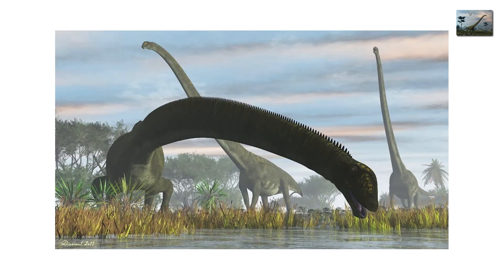Whatever the reason, Mamenchosaurus is the perfect example of dinosaurs saying, sure, longer is always better, right? Evolution didn't always think things through.